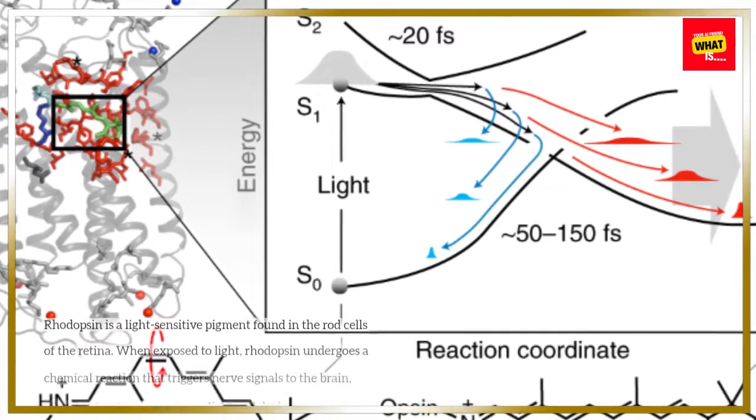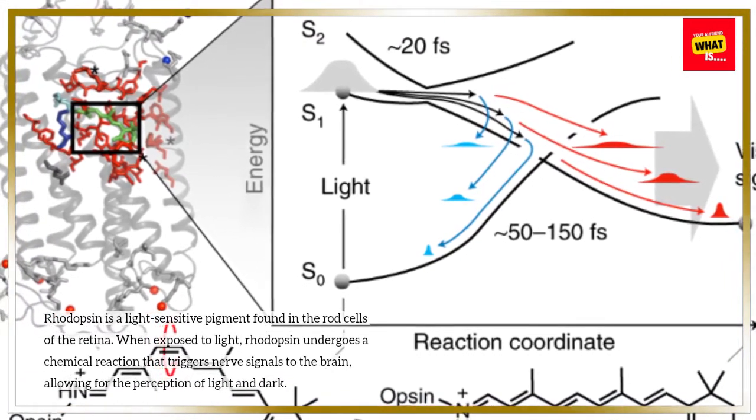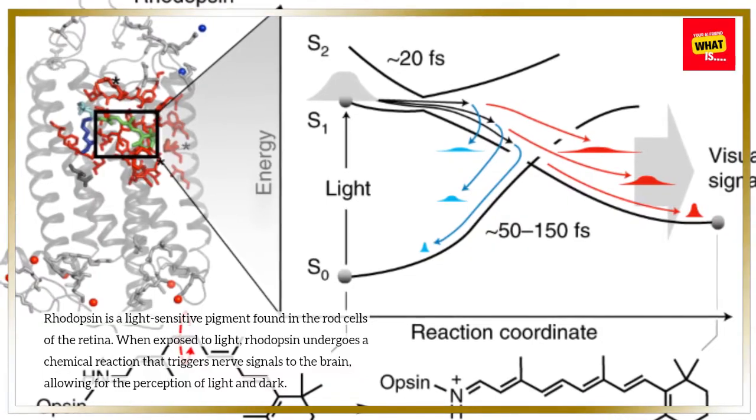Rhodopsin Production: Rhodopsin is a light-sensitive pigment found in the rod cells of the retina. When exposed to light, rhodopsin undergoes a chemical reaction that triggers nerve signals to the brain, allowing for the perception of light and dark.